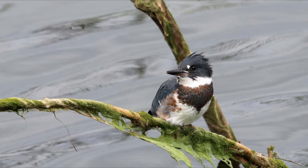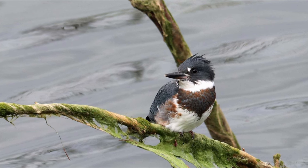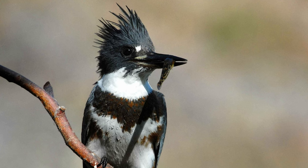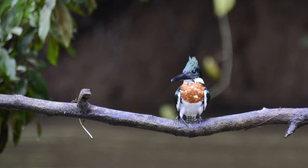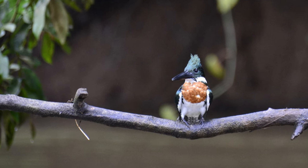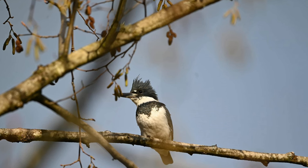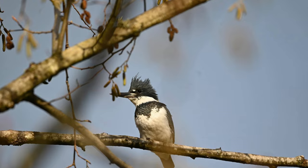This bird nests in a horizontal tunnel made in a river bank or sand bank, excavated by both parents. The female lays five to eight eggs and both adults share the task of incubating the eggs and feeding the young. During the breeding season, males may also exhibit a strong degree of territoriality in the immediate vicinity of their nest, chasing away conspecifics and predators alike.